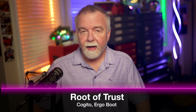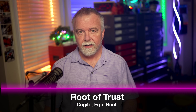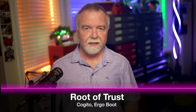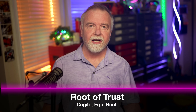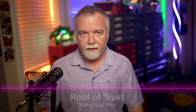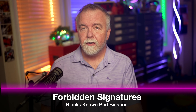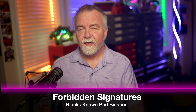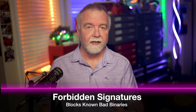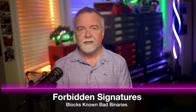That root of trust starts with a master platform key and can be modified by vendors with a key exchange key, or KEK. There's a signature database that holds the public keys and/or hashes of binaries like drivers and bootloaders that are known to be trusted — it's ultimately up to the motherboard manufacturer whose keys are included. There's also a forbidden signature database that holds hashes of software known to be malicious, providing a mechanism for revoking previously granted access.